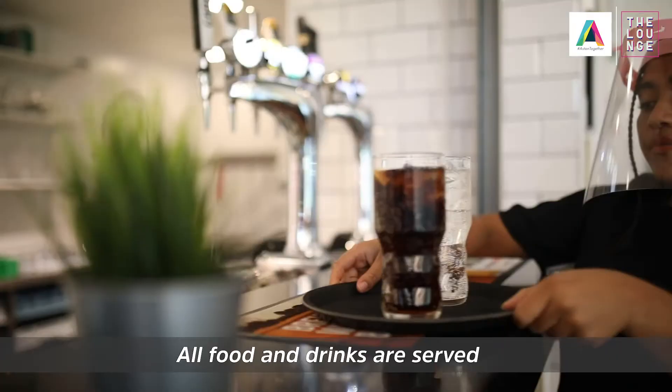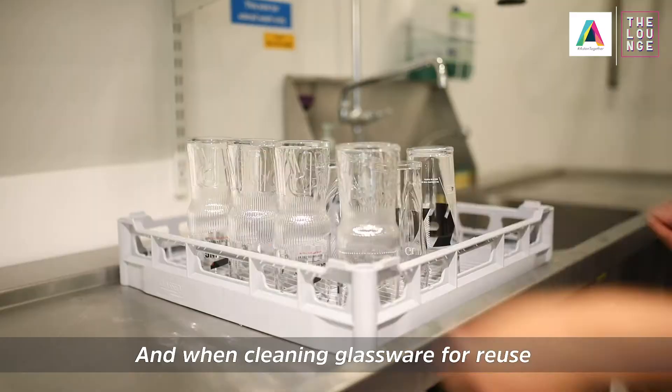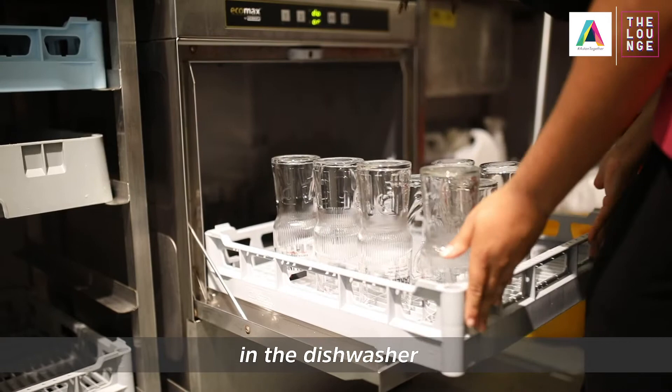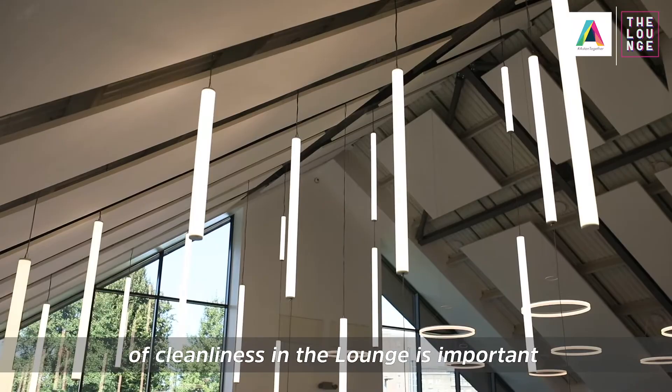All our staff will wear the appropriate PPE for your protection and theirs. All food and drink are served to your table with as minimal touch as possible, and when cleaning glassware for reuse it is put on a very hot wash in the dishwasher and allowed to drip dry.